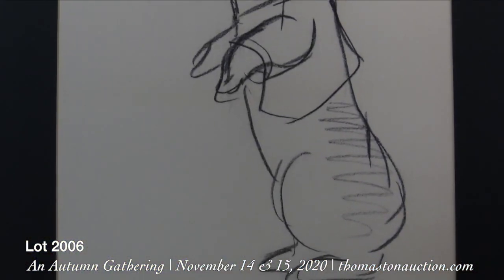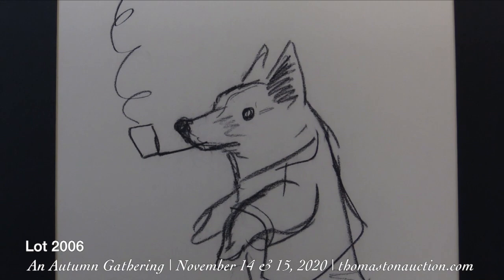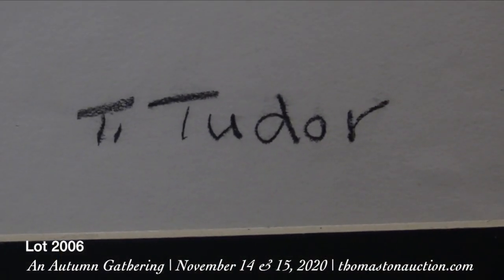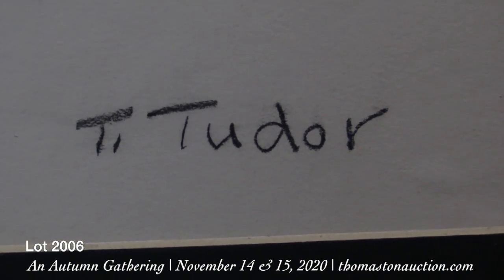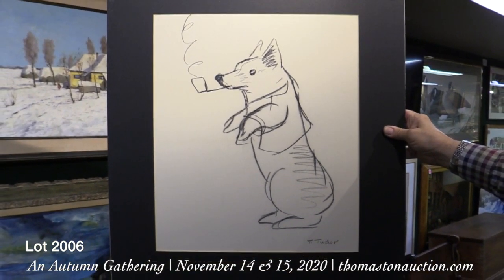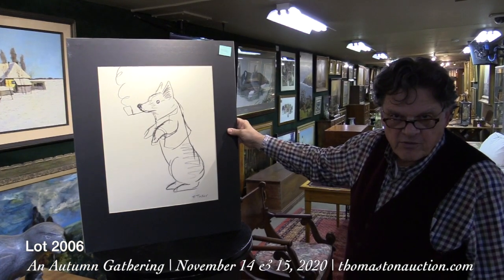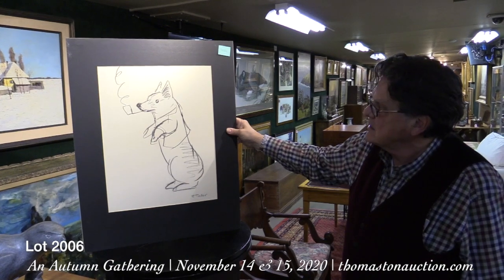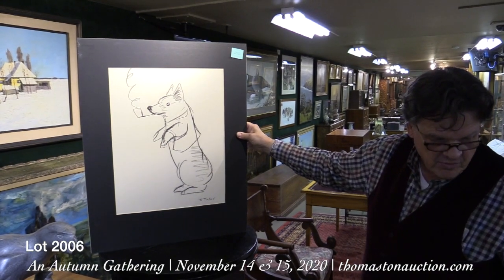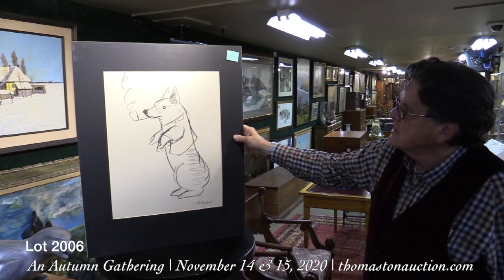I was working in the office on a weekend and a lady showed up with these wonderful original drawings by Tasha Tudor. I asked her how she got them, and she said she was a teacher in a children's art class at the Hillsborough Elementary School in New Hampshire, and Tasha came and gave a talk and did several drawings. We have five or six of her original drawings of different animals. Her work is very sought after and they should bring easily $1,000 to $1,500 a piece. This is lot 2006 on Sunday.